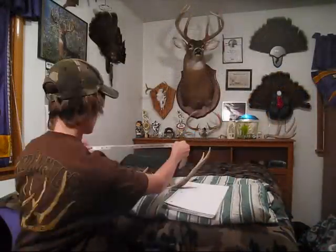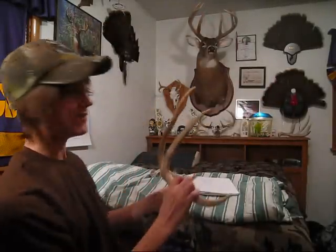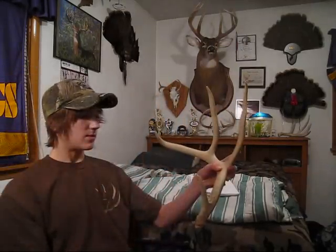I hope to find the other shed because I looked within a hundred-yard radius of where I found this one and never found it. I'll be out to look again and try to find it and some other sheds — so we'll see how that goes. I'll probably go back out and look and try to find some more sheds.